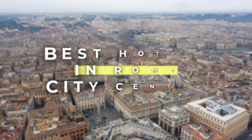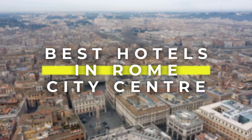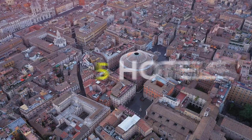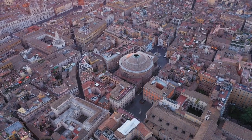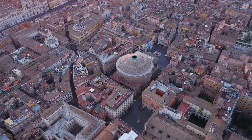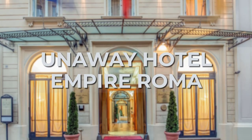In today's video, we'll take a look at the best hotels in Rome City Center, ranging from budget to pricey for families, couples, solo travelers, and all of the above in general. We have listed 5 hotels for you today, and by the end of this video, I'm sure you're going to be confident in making a reservation in one of these hotels. Without further ado, let's check out what the best hotels in Rome City Center are.